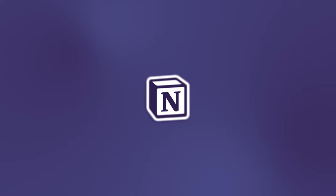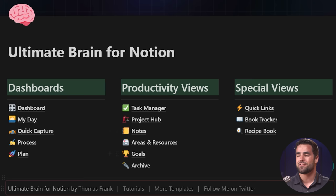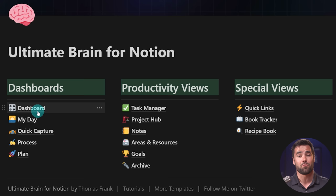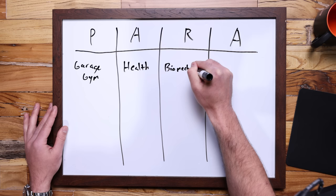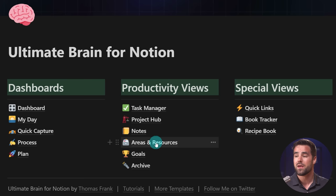The template is called Ultimate Brain, and on the homepage there are several different areas split into three columns. There are smart dashboards: a general purpose Dashboard, a page for planning your day, a Quick Capture dashboard, a Process page which is our GTD-style dashboard, and one for planning your future. We also have more traditional productivity views: a task manager, a project hub, a notes area, an areas and resources page using Tiago Forte's PARA — projects, areas, resources, and archive — organizational methodology, a goals page, an archive, and special views including a book tracker, recipe book, and quick links area. I want to take an action-oriented approach to how we go through this system.